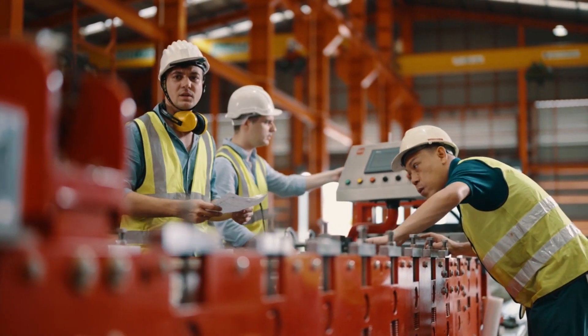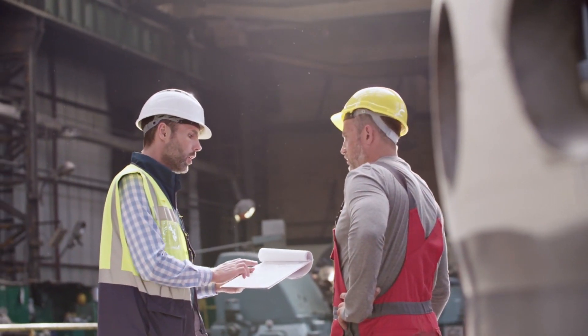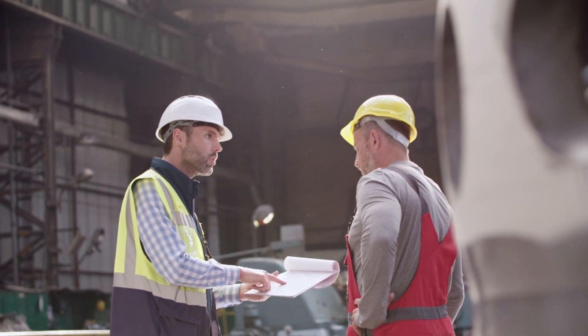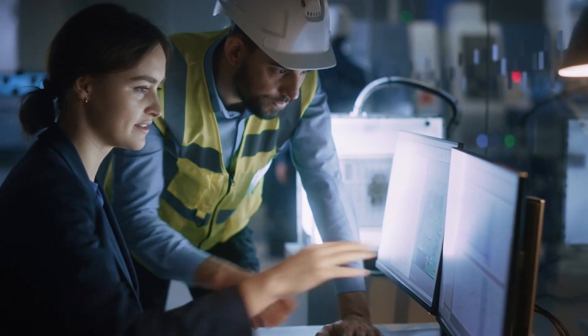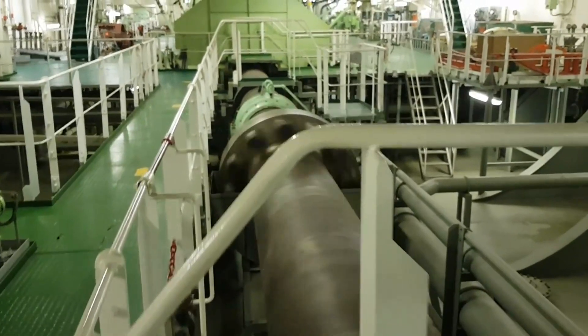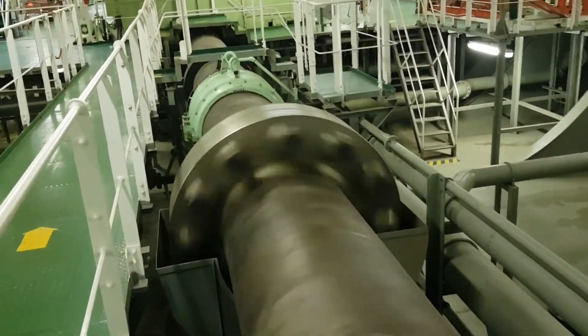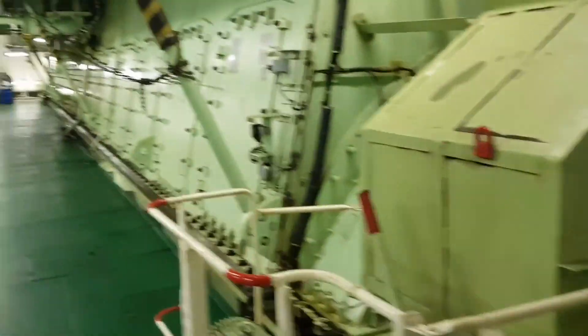As engineering and maritime experts marvel at its design, they also marvel at the culmination of countless hours of research, innovation, and unwavering dedication that brought this engineering marvel to life. Within the heart of every vessel equipped with the RT-Flex 96C, a spirit of exploration and audacity thrives.